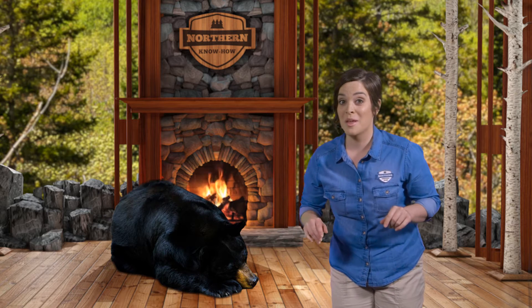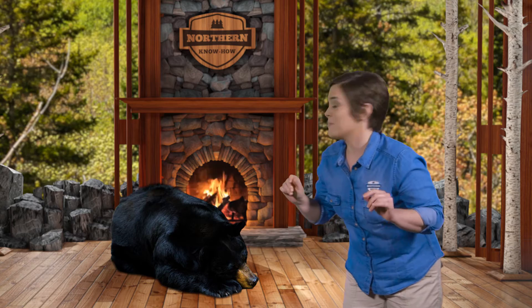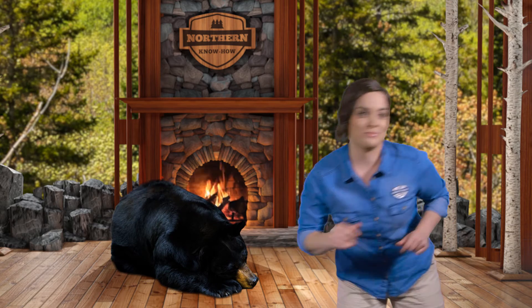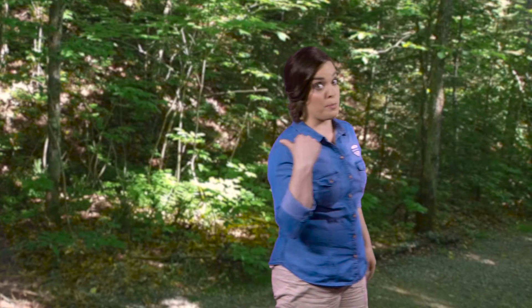Hey, I know we were supposed to run through another video today, but as you can see, we have an unexpected guest. The big fella wandered in a few minutes ago and seems pretty happy, but that calm demeanor can change in a snap. Come on, follow me. It's not so bad conducting our business out here. It's a beautiful day. And besides, I'd rather tell you how to tame your line of credit than do the same with the big fella in there.